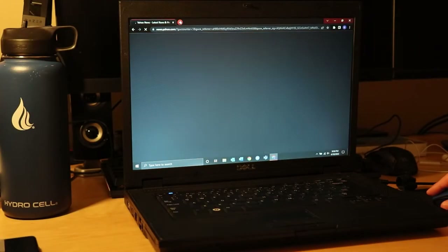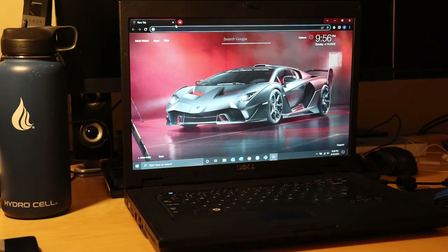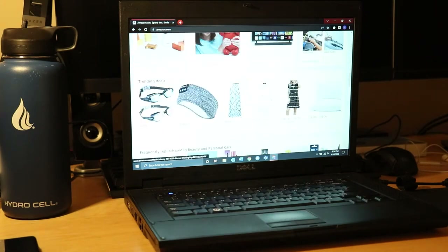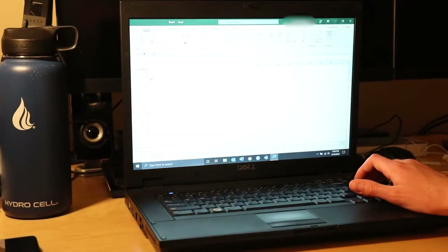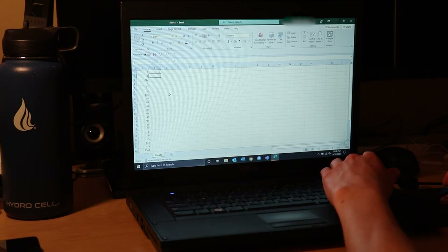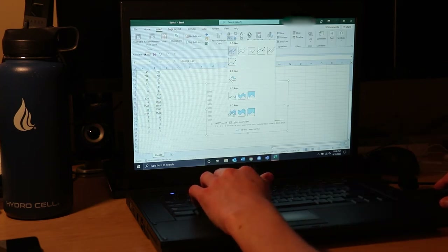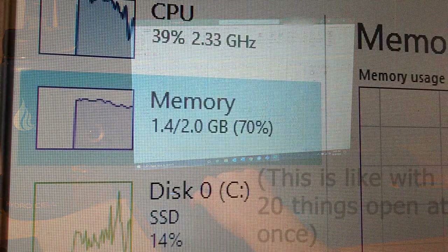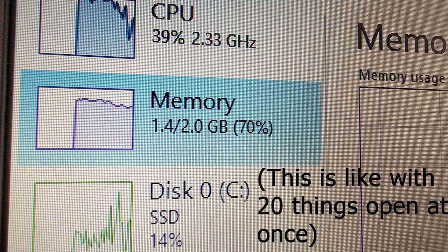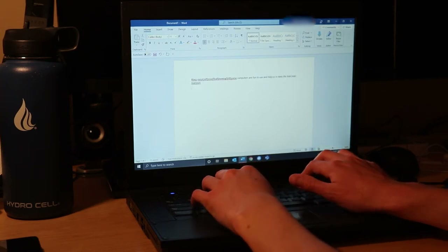I decided to try some browsing on it. This went pretty well, and webpages generally loaded under a second. Even on some of the heavier pages like Amazon, it did fine at displaying them. I then moved on to a few applications like Word, Excel, Docs, and Slides. The laptop had no trouble running these, and it was even possible to multitask with several applications open at once. I was a little worried about the low RAM, but it never reached more than 80% utilization.